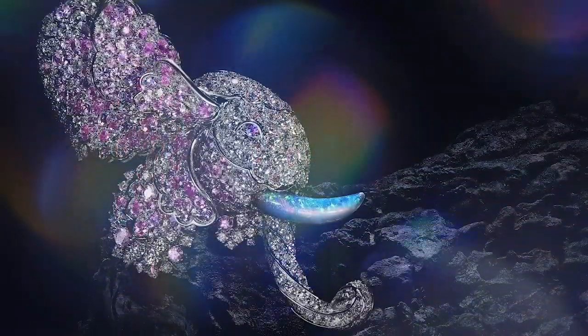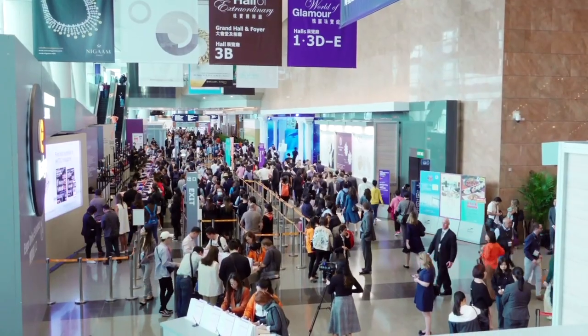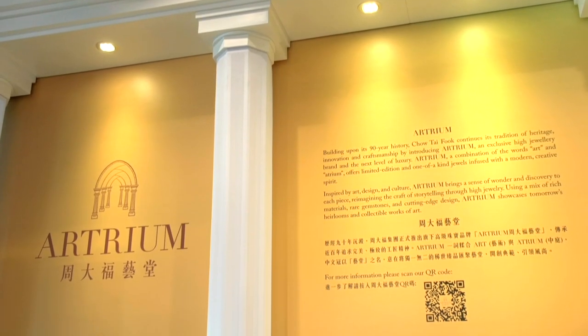The spectacular piece debuted at the 36th edition of the Hong Kong International Jewelry Show held in the Hong Kong Convention and Exhibition Center, giving jewelry lovers a glimpse of the new collector-grade brand Artrium.